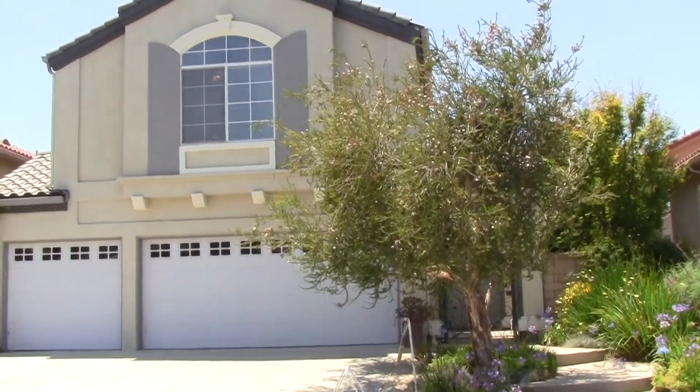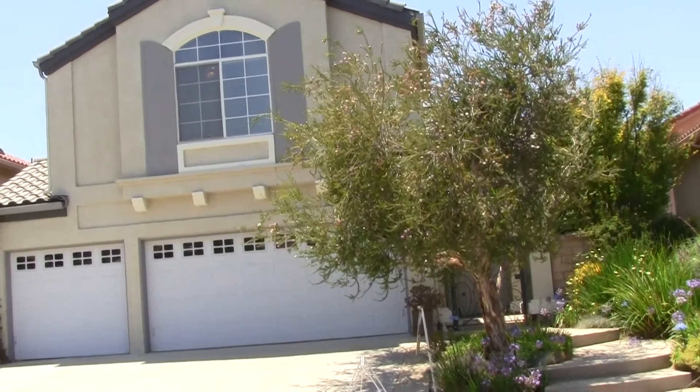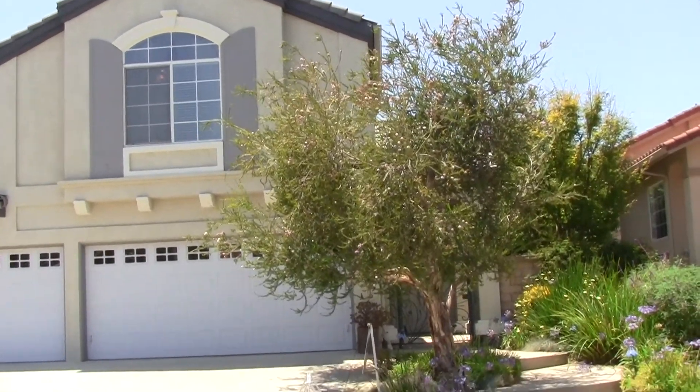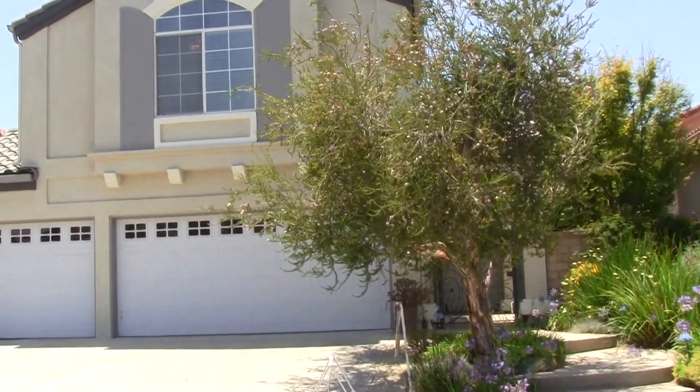Hi, and thank you for joining me. This is Tim Freund with Dillbeck Real Estate and Christie's International Estates.